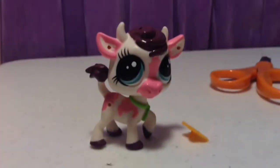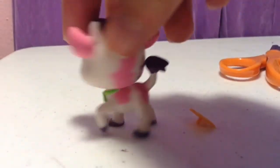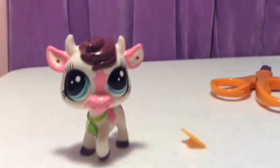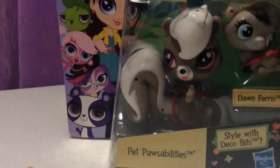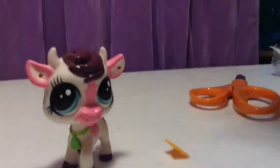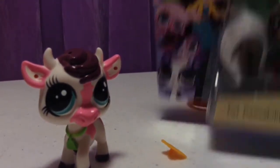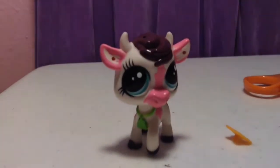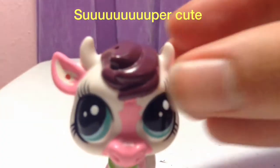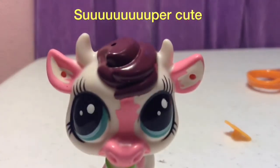This one was I think three or four dollars and this one was five dollars. This one we got at Kmart and then this one we got at ShopKo. I love them both — they are super cute. I love the little horns, they are super cute.